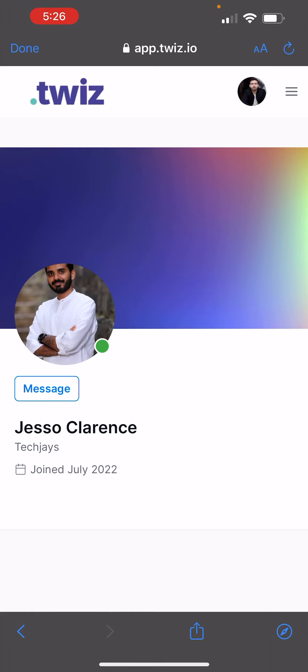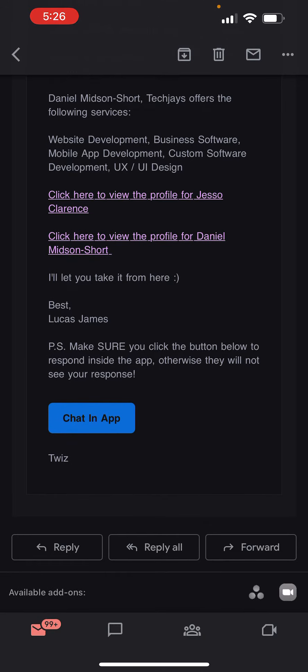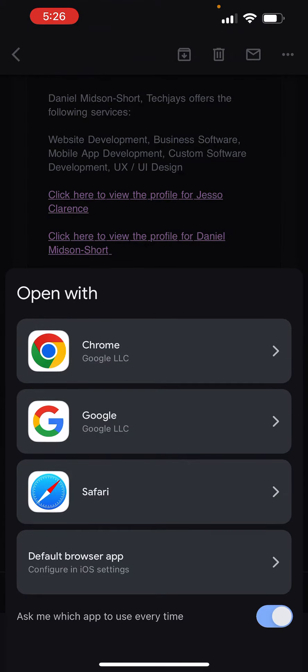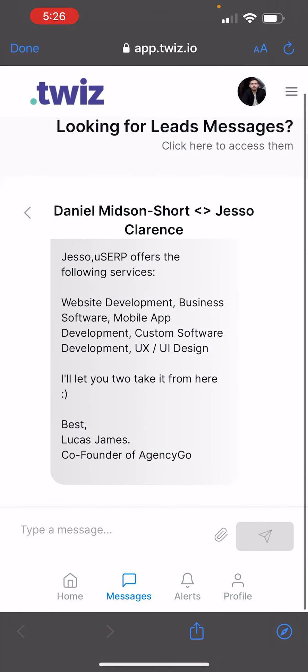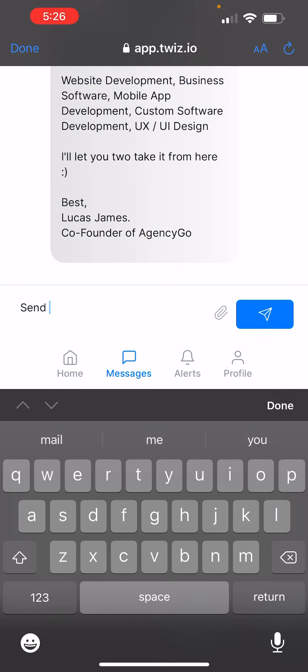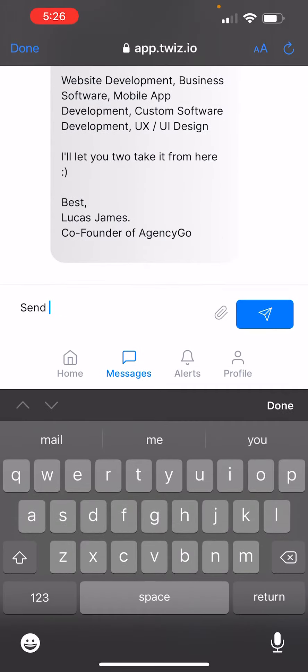If you haven't gotten a login yet, you can request a login on the homepage, and you can watch the associated video for that if you're curious how to get a login and how to log into the software. But once you're inside, you can check out their profiles. You can also chat inside the app — just click that button and it will automatically route you to the message. You can send a message and add attachments through the photo library or anything that's on your phone.